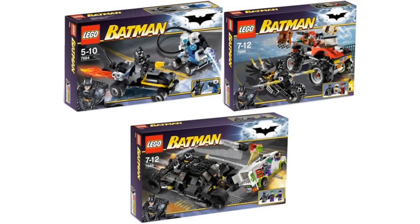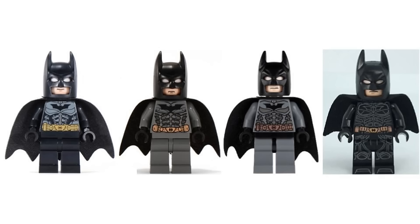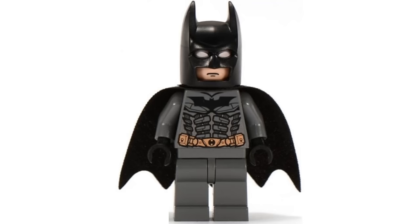Number 26 is Dark Knight Batman from three sets in 2008. It's pretty similar to other figures based on the same suit, specifically the 2013 figure. But it's one of the better ones to me because I like the printing a little more and of course it's another classic, being the first minifigure of this suit.